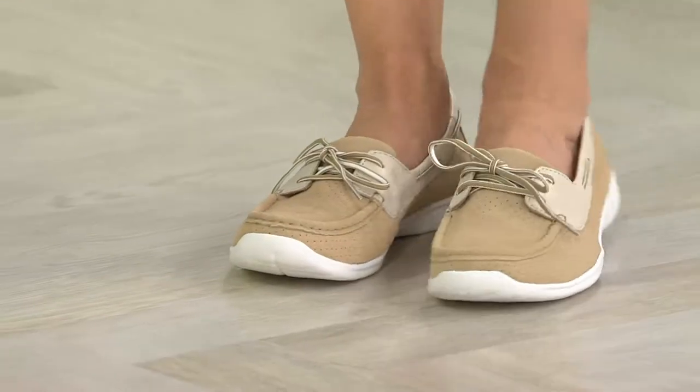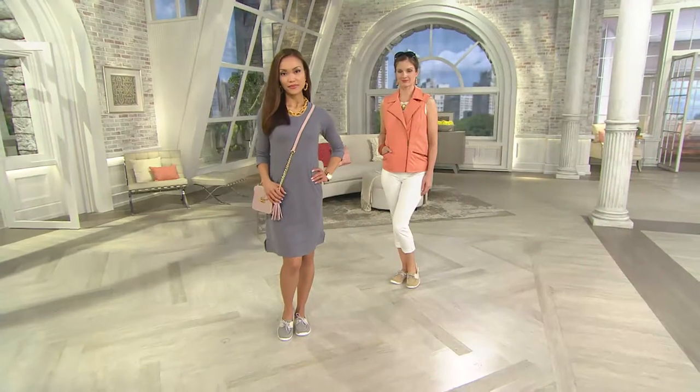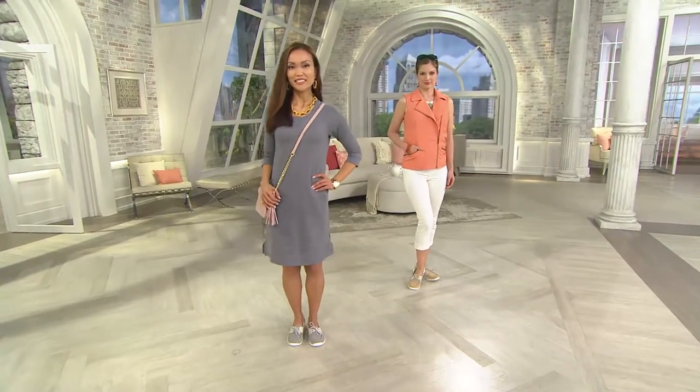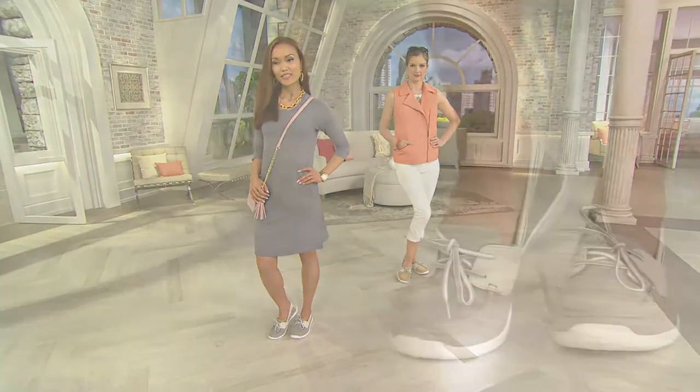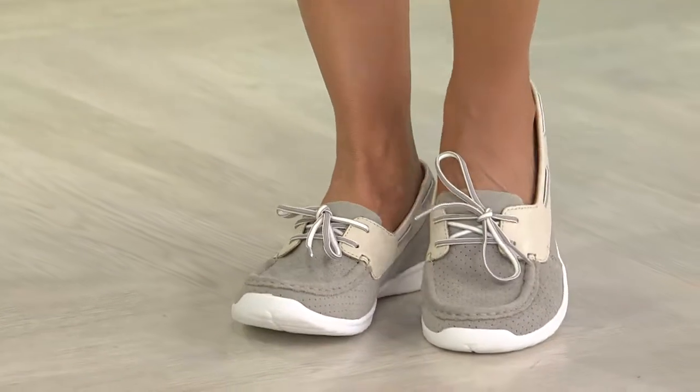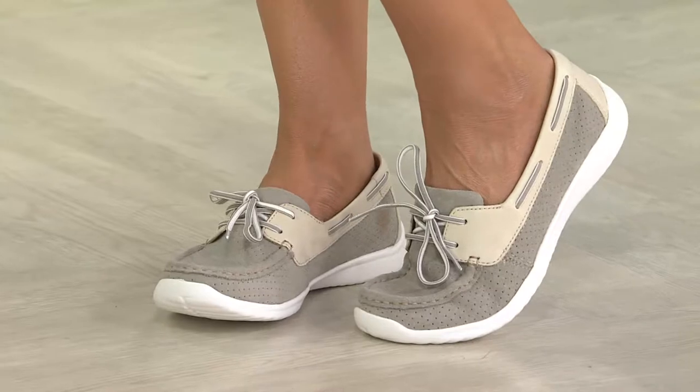For the narrow-footed customers — you do have adjustability with those laces. You can pull them in if you want. They're fully functioning laces, not just there to be pretty, and they're two-toned, so they're functional and add a great style element.